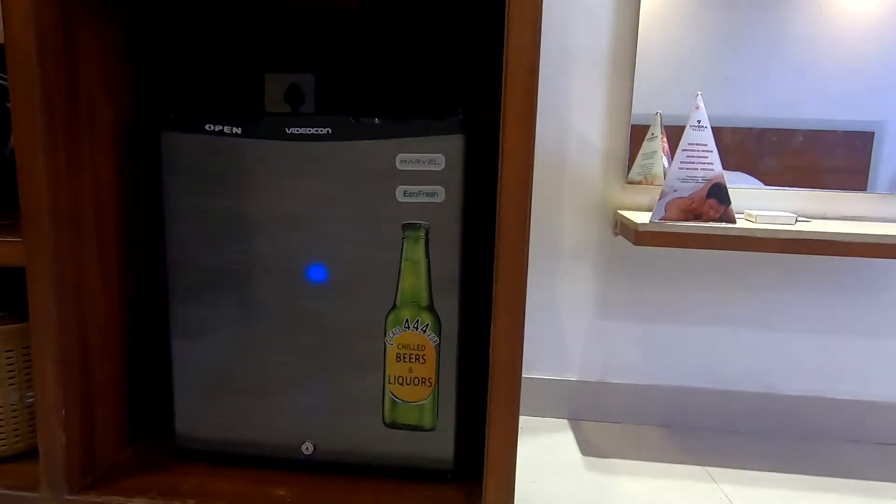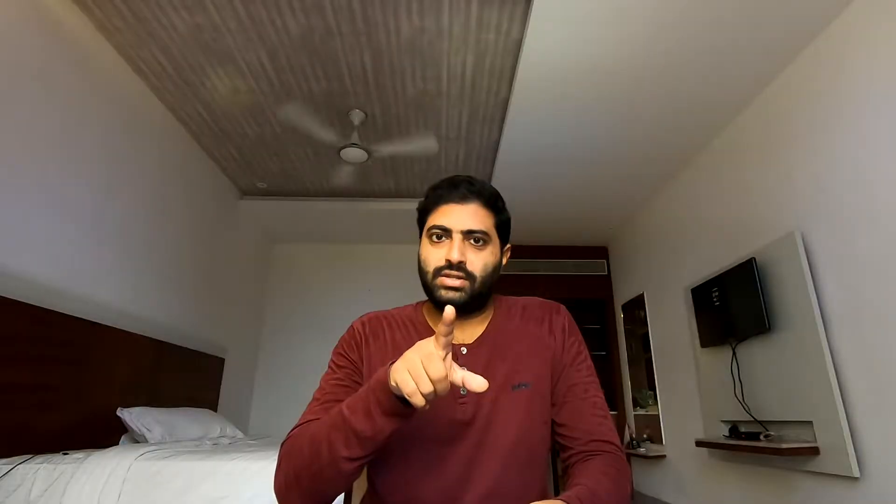Now for three-star hotel rooms — everything from one and two stars applies to three stars as well. Apart from that, the area of the room has to be 130 square feet minimum and the bathroom area has to be 36 square feet, making a total of 166 square feet. In the bathroom, you should have a hair dryer, or it should be available on call. The room needs to have a mini fridge — not a mini bar, a mini fridge. It has water, juices, cold drinks and things like that, but no alcoholic beverages.